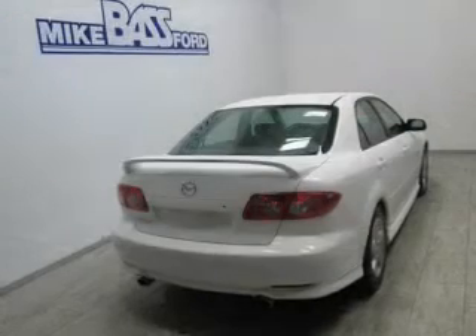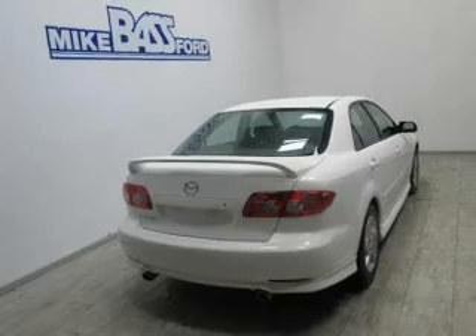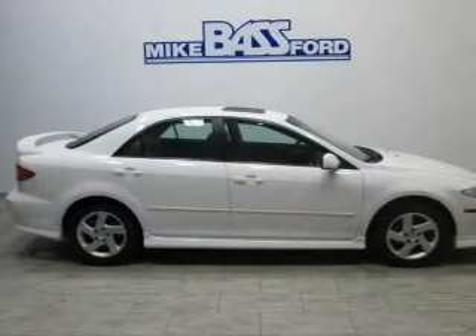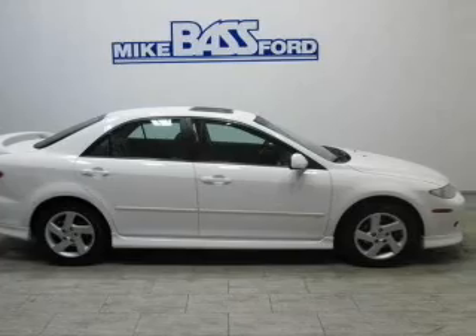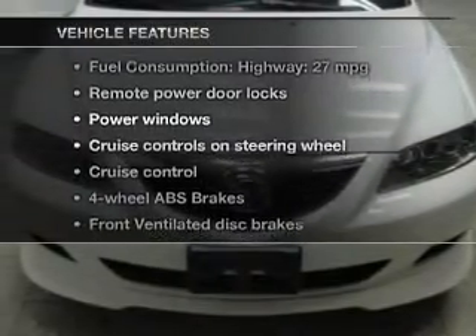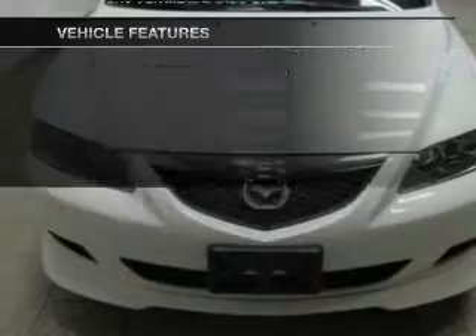The powertrain includes front wheel drive with a reliable 6-cylinder engine connected to a manual transmission that will keep you in touch with your vehicle. You will appreciate the safety feature of anti-lock brakes, and with these notable features you won't want to miss out on the opportunity to own this amazing ride.